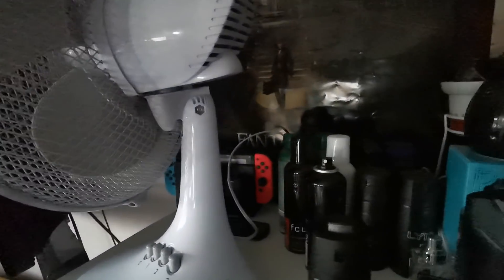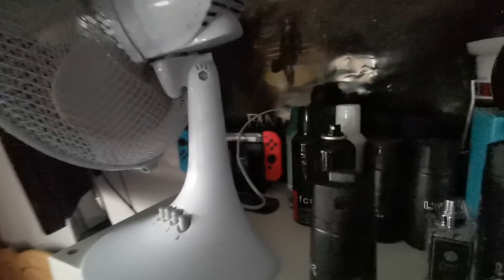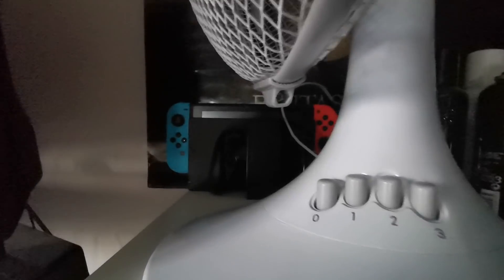Luckily the TV is on a wall mount, which means I can swizzle it around however I want. Moving over to probably this side of my room, you can see my Nintendo Switch is at the back there, plugged into my TV so I can play whenever I like.